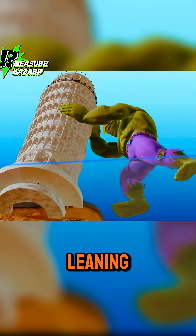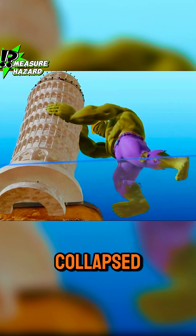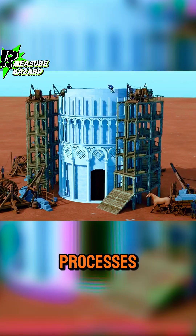I've always been curious about why the leaning tower of Pisa hasn't collapsed. What were the complex restoration processes behind it?